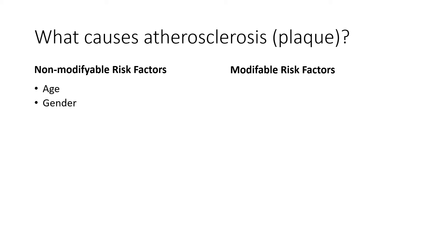Gender is also a non-modifiable factor. Women tend to be more protected against cardiovascular disease up until the menopause because of estrogen and other factors, but after that point the protection is decreased. And family history — if you have an immediate relative that has suffered some type of cardiac event, your risk is higher. It doesn't mean this is inevitable; it just means you have a higher risk and you really need to pay attention to the modifiable risk factors.